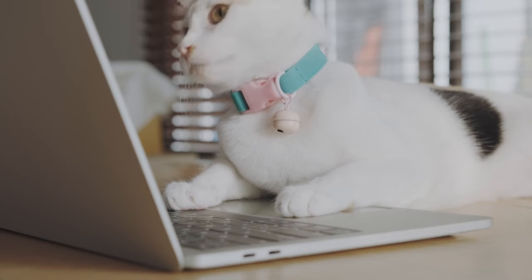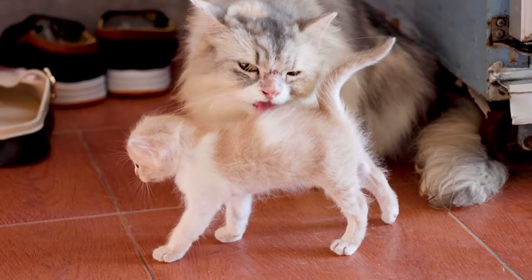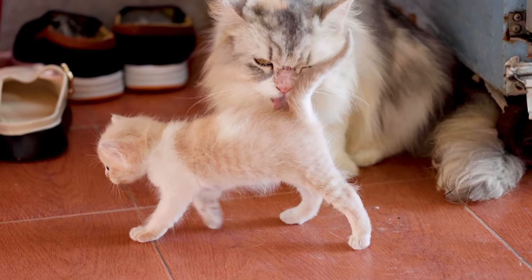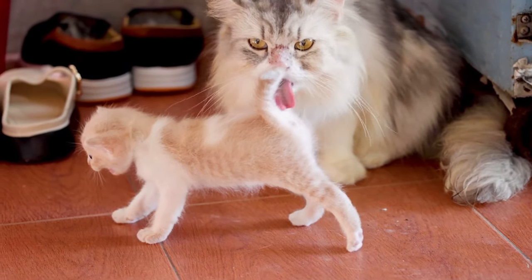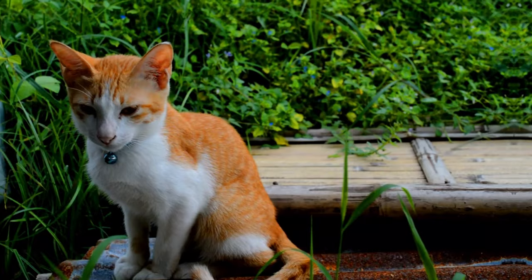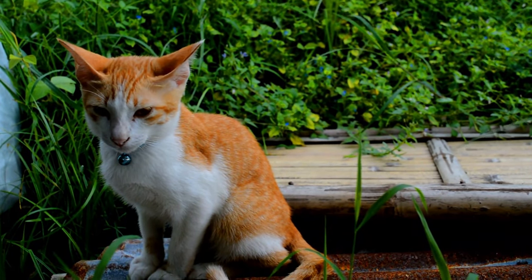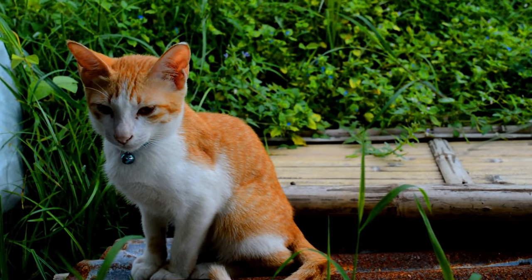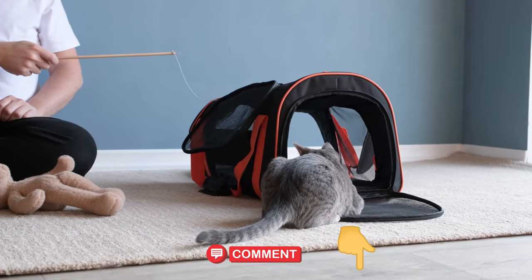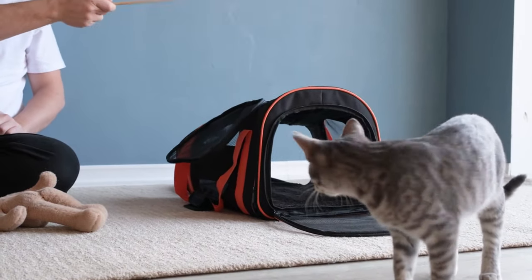Reinforce your verbal cues with consistent actions and follow-ups so that your cat understands certain behaviors will not be tolerated. Remember, effective communication is a two-way street. While it's important to communicate your expectations to your cat, it's also important to listen to her cues and respond accordingly. Pay attention to your cat's body language and tone of voice, and adjust your approach as needed. By learning to say no in cat language, you can increase the effectiveness of your commands. With a little patience and practice, you'll be communicating with your cat like a pro in no time.